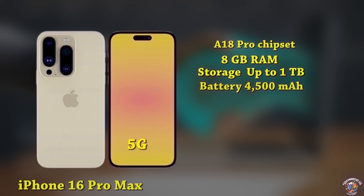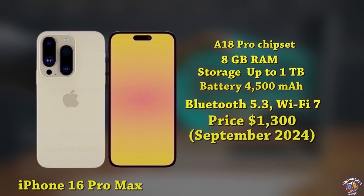iPhone 16 Pro Max Connectivity: Advanced 5G, Bluetooth 5.3, Wi-Fi 7. Software: iOS 18. Expected launch price: around $1,300, September 2024.